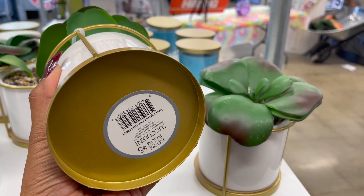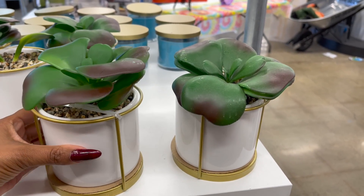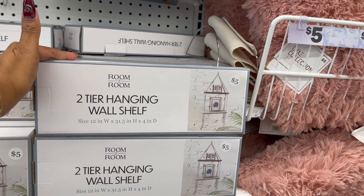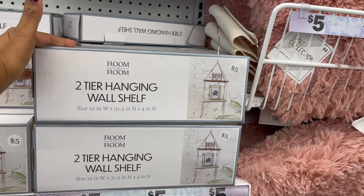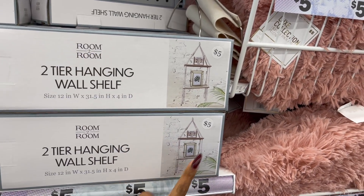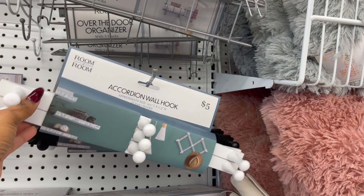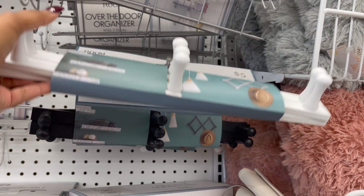Look — these are five dollars! These are the room-to-room succulents, really pretty fake succulents for five dollars. This looks new as well — the two-tier hanging wall shelf. You get two of the tiers. Look at how cute this is for five dollars! That is really, really cute. I'm also noticing the accordion hook — they have it in white and in black as well.